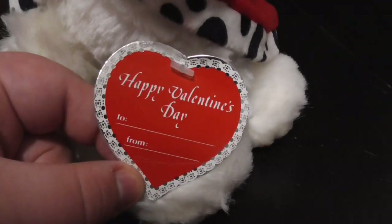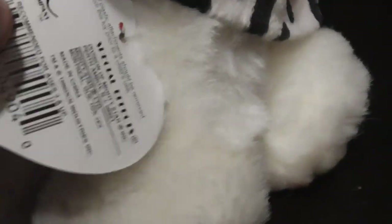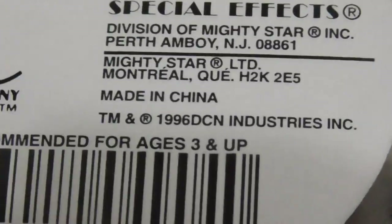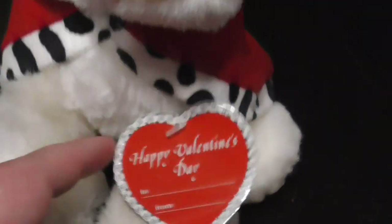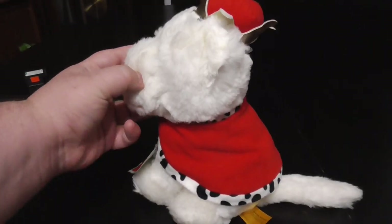Here's the tag right there — Happy Valentine's Day. There's the front and the back. This is from 1996, well technically 1997 as well for this plush — early 1997, I should say.